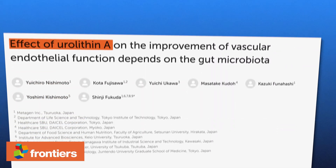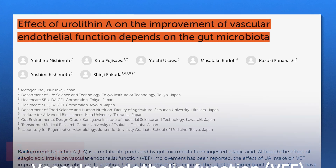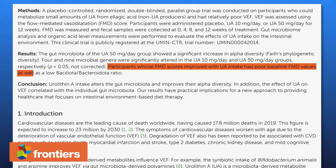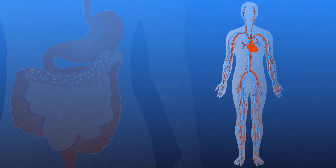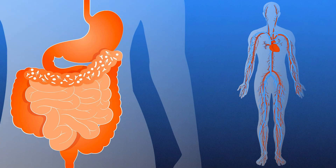Beyond muscle health, urylithin A may also support cardiovascular health. In a 2023 study, researchers explored urylithin A's impact on vascular endothelial function, which is a marker of cardiovascular health. The study involved participants who naturally produced low levels of urylithin A and had poor baseline vascular endothelial function. After 12 weeks of supplementation, participants showed improvements in their flow-mediated vasodilatation scores, indicating enhanced vascular function. Furthermore, the study revealed that urylithin A supplementation led to significant changes in gut microbiota diversity, suggesting its cardiovascular effects may be mediated through its influence on the gut microbiota, potentially enhancing vascular health and overall anti-aging effects.